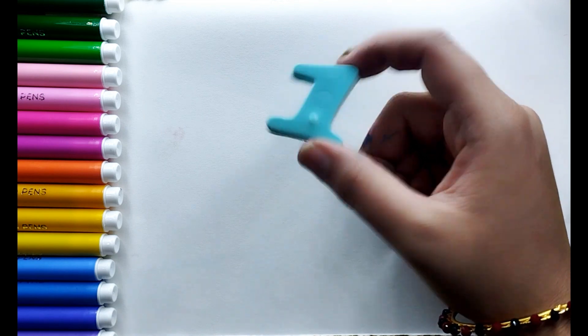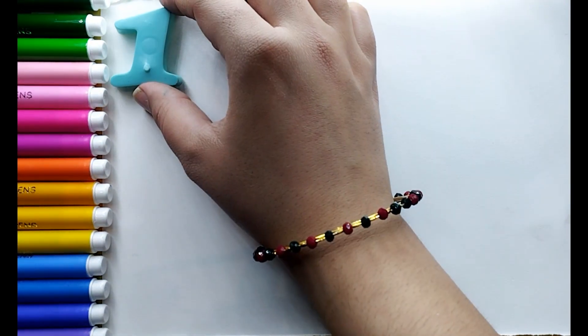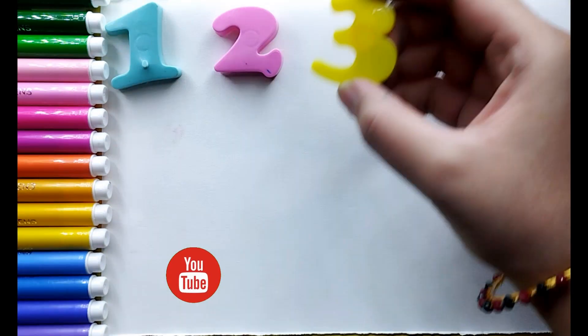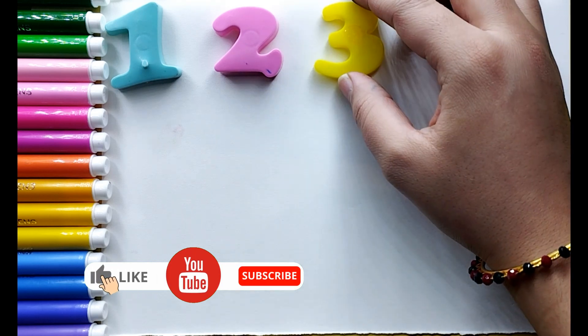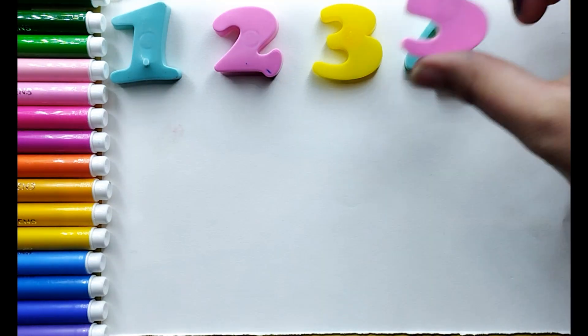Hello kids, today we will learn some counting with the help of letter numbers. Number 1, sky blue color number 1, pink color number 2, yellow color number 3, sky blue color number 4, number 5.